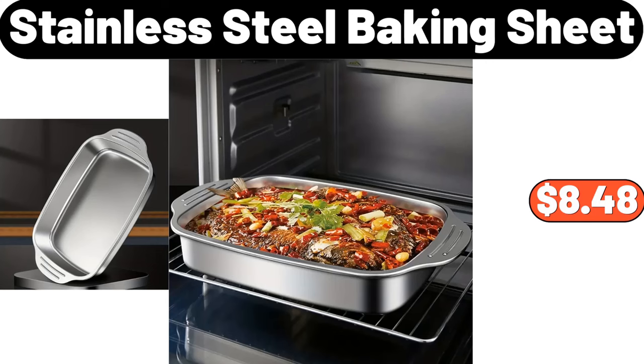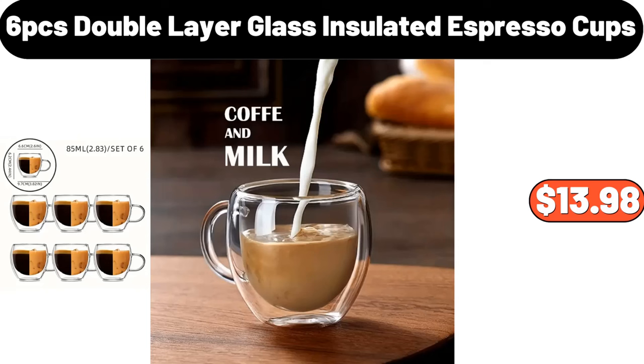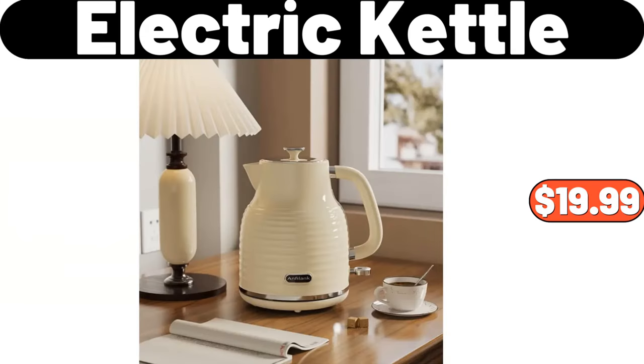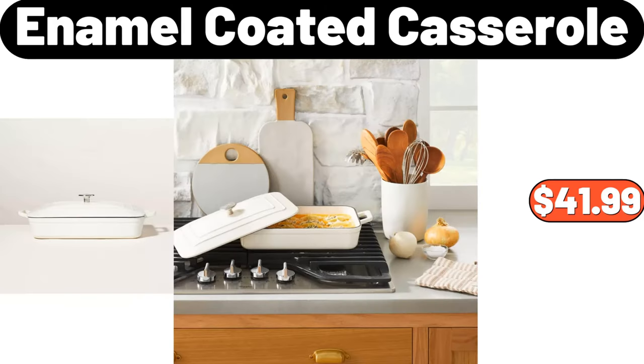Stainless Steel Baking Sheet, $8.48. 6-PCS Double Layer Glass Insulated Espresso Cups, $13.98. Wooden and Marble Cutting Board, $15.39. Electric Kettle, $19.99.